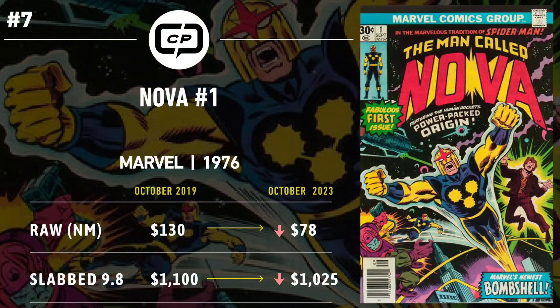Number 7 is Nova #1. Four years ago, rumors from Kevin Feige indicated Nova would be a lock for the MCU, propelling this book to heights of $130 for a near-mint raw copy and $1,100 for a CGC 9.8. However, the MCU is a fickle thing — no one could have predicted the state of the universe after Avengers: Endgame. Four years later, Kevin Feige's plans have not gone according to script and there's still no Nova project on the horizon. The book is now trending at $78 for near-mint raw and $1,025 for CGC 9.8 — raw copies are a slight bust while graded copies are roughly steady.